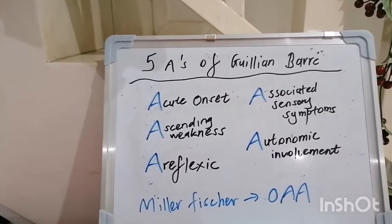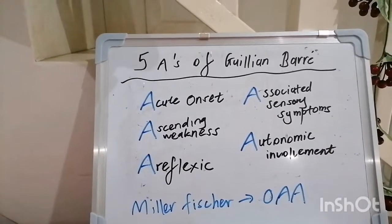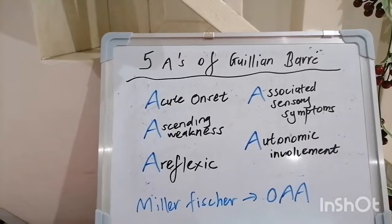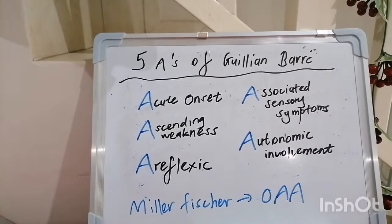That dysautonomia can manifest with things like sinus tachycardia, postural hypotension, impaired diaphoresis, urinary retention, constipation, and so forth.